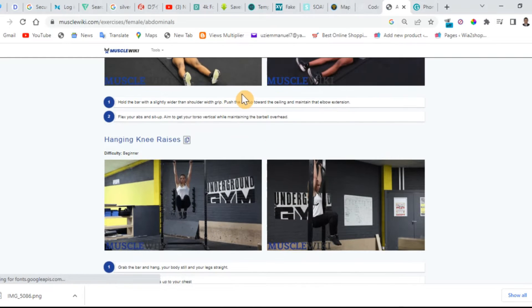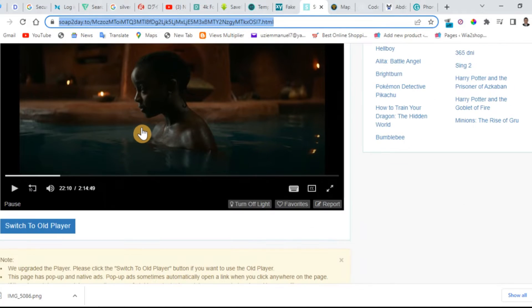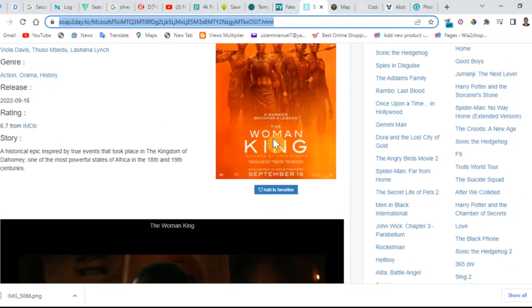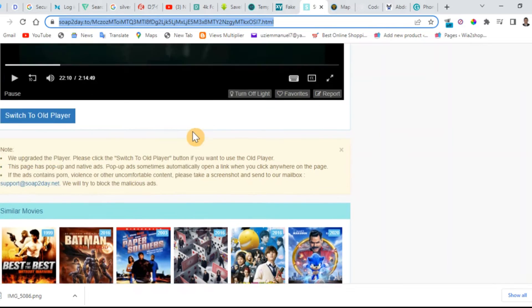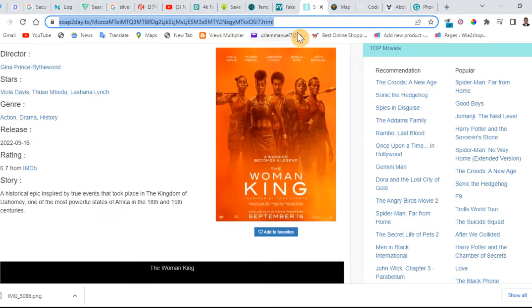The third website I'm going to share with you guys is called Soaptoday — soaptoday.to. I'll put all the links in my description below so you won't go to the wrong website. On this website you can watch free movies — free new movies. As you can see, there's a movie called Human King that just came out on September 16, and it's here in pure HD. I've been using this website; it's very nice. Any movie that comes out they post it here — and you can watch with no ads disturbing you.